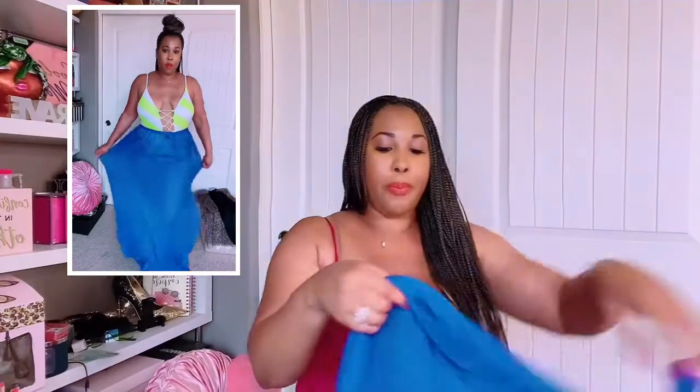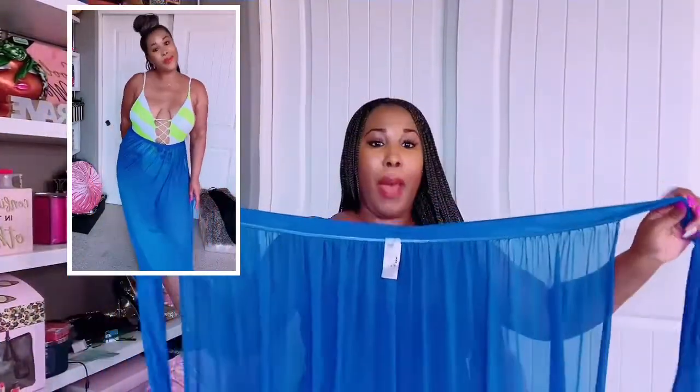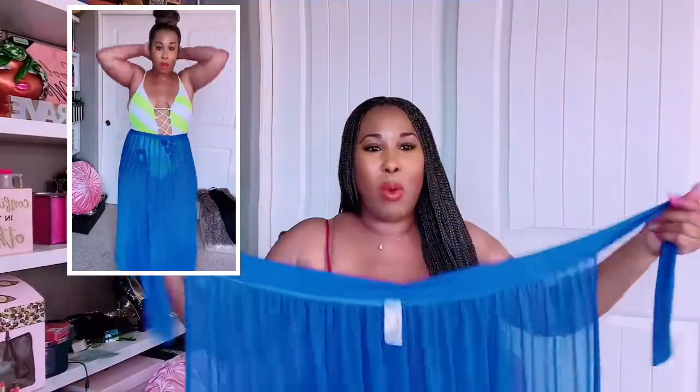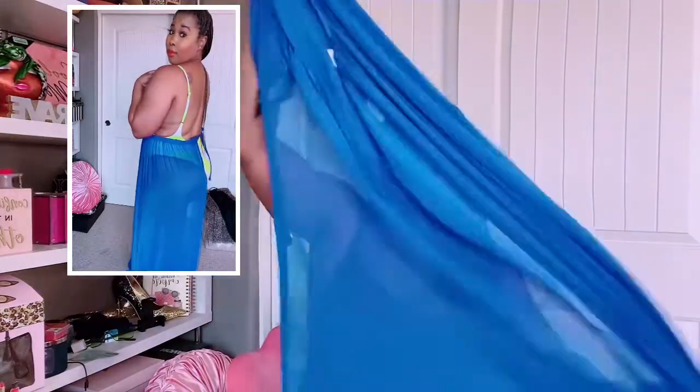Next is a blue wrap-around cover-up — I'm sure you've seen these everywhere. This one is called the 'Adorn by You Cover-Up Skirt.' The blue is very pigmented, which I love. What I don't like is that the fabric was a bit short — I wish the waistband portion extended further down, because I wasn't really able to get much coverage when wrapping the skirt around me.